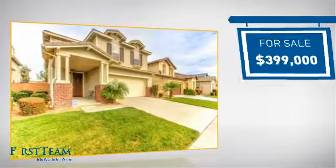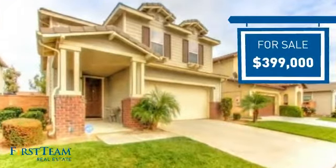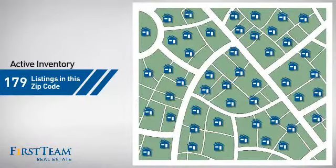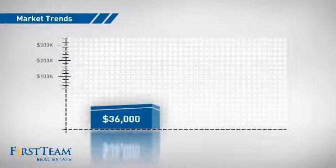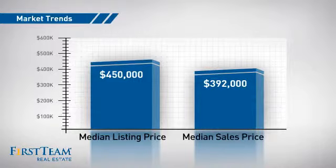Currently listed at just under $400,000, it offers an excellent value for the area. Wondering how it stacks up against the competition? There are now just under 180 homes on the market within this zip code, with a median list price of $450,000 and a median sale price of just under $400,000.